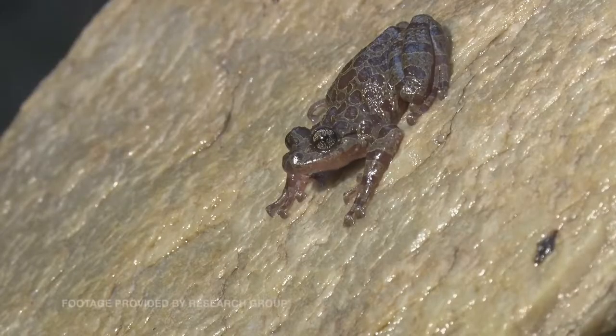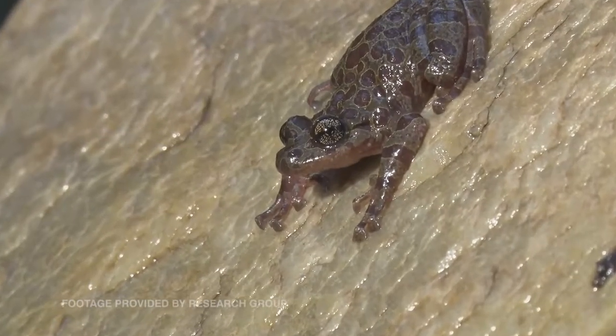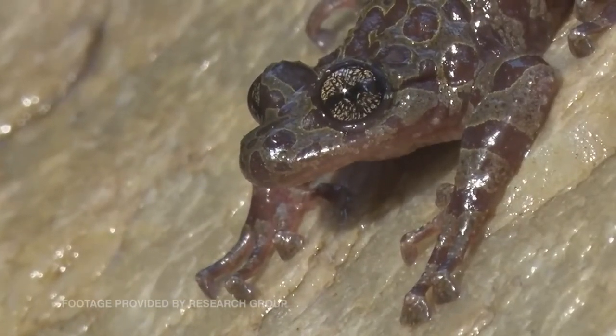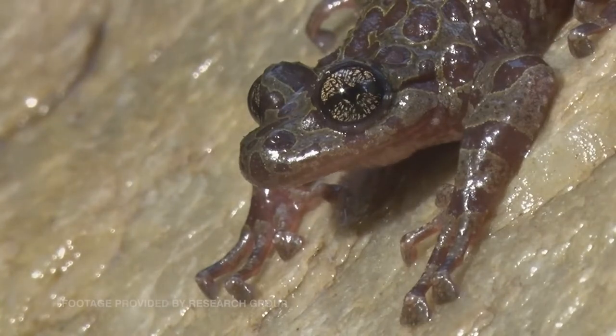Say you want to identify a frog — you select that option and the app will ask you four questions. Firstly, the pupil of the frog: is it vertical, horizontal, or circular? Then the webbing, the toe tip, and a tubercle or wart on the foot. If you answer those four questions, together with your GPS locality, the app will tell you what frog you have, or give you a choice.